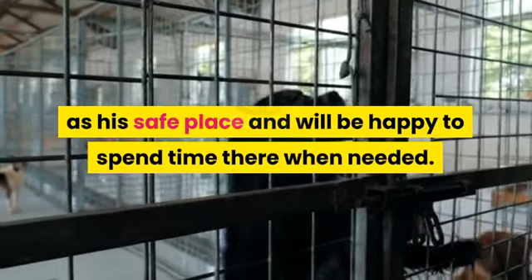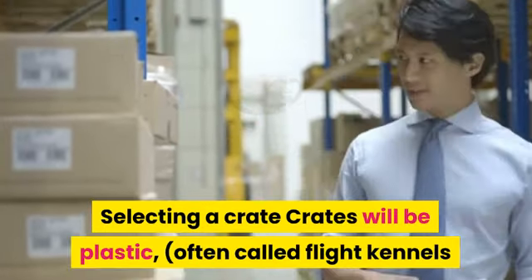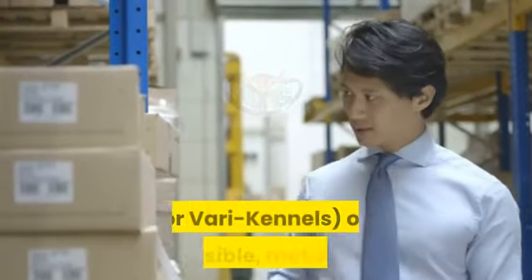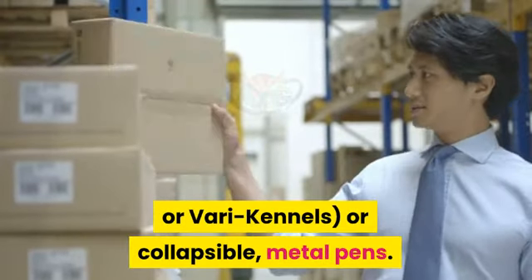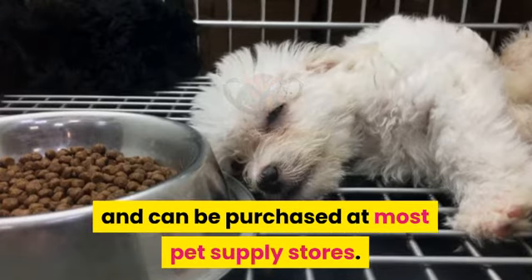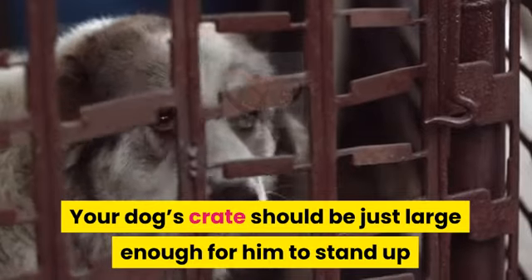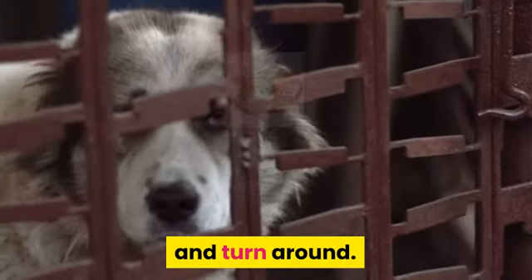Selecting a crate. Crates come in plastic (often called flight kennels) or collapsible metal pens. They come in different sizes and can be purchased at most pet supply stores. Your dog's crate should be just large enough for him to stand up and turn around.